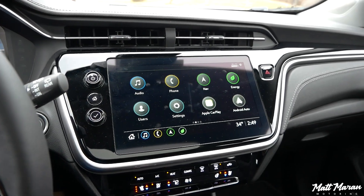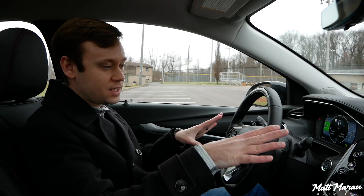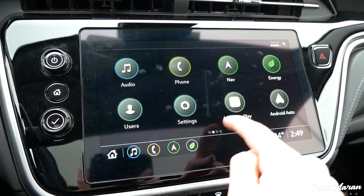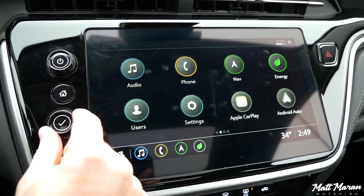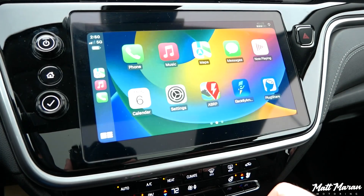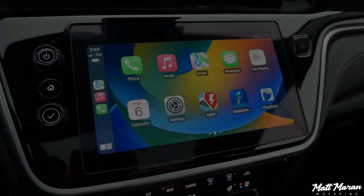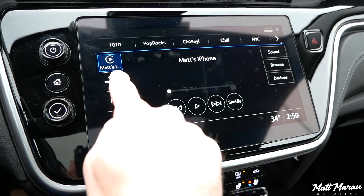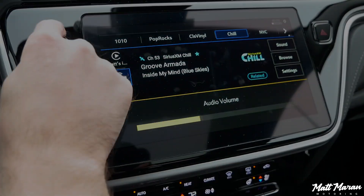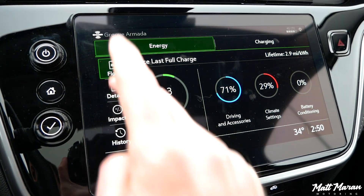The 10.2-inch touchscreen is standard, even on the base trim at $28,500 — as are the digital gauges. It has wireless Apple CarPlay and wireless Android Auto, and the new GM system is very easy to navigate. You have a home summary screen, sub-menus, and an energy page with lots of great information, aside from just not telling you the battery percentage.